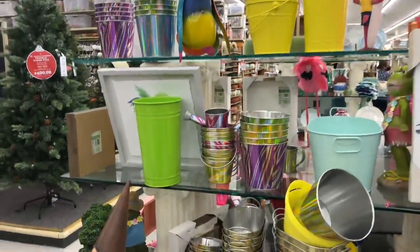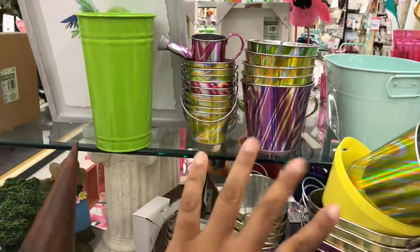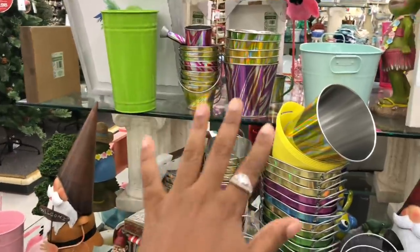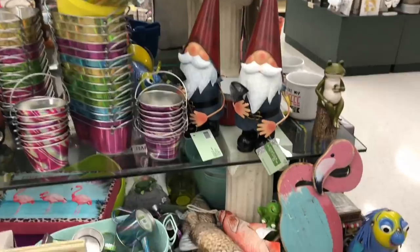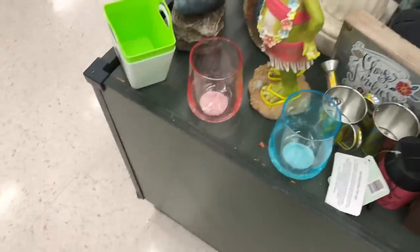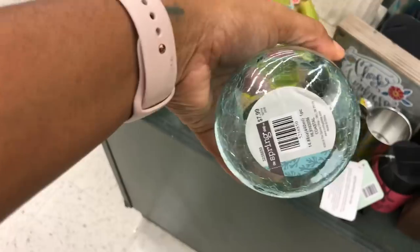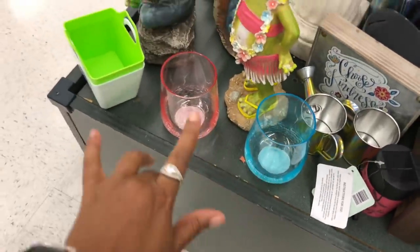So like remember we saw these galvanized-looking pails or buckets? Then you have the gnomes and the flamingos. This stuff is so cute you guys — y'all get in here and get this stuff. Even like the glasses — look at this, that's actual glass, $7.99 so it's $2.00. And I see blue and pink.